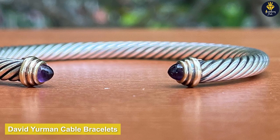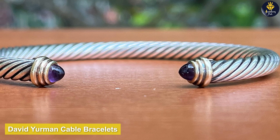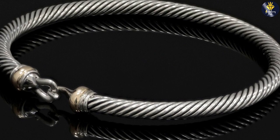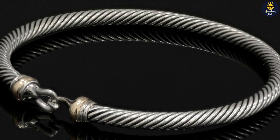Let's start by introducing the David Yurman Cable Bracelets. These bracelets have become an enduring symbol of elegance and craftsmanship. The signature cable design, inspired by maritime ropes, sets them apart from other bracelets in the market.